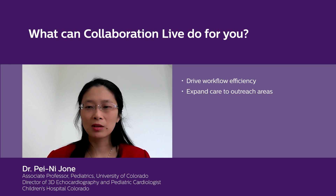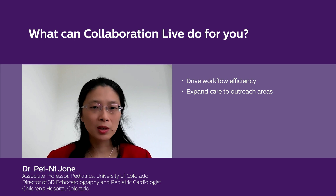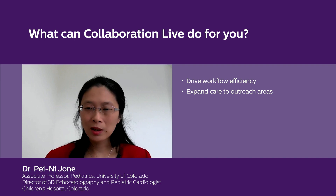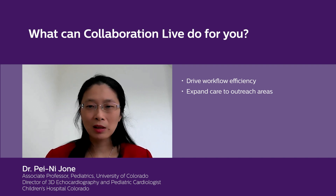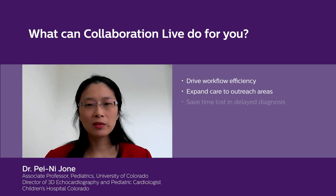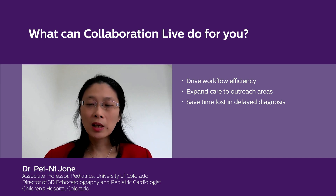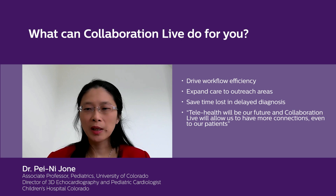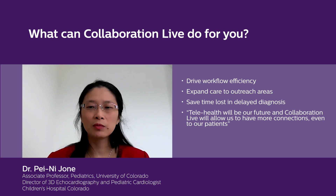It can expand our care to other outreach areas where sonographers are struggling to scan congenital heart disease patients and need help — they need a real-time physician. If we have a critical cyanotic heart disease case and we see it two hours later, that's two hours of delayed care for the patient. With Collaboration Live, that could really save efficiency and time lost in diagnosis. Telehealth will be our future, and the expansion of Collaboration Live will allow us to have more connections.